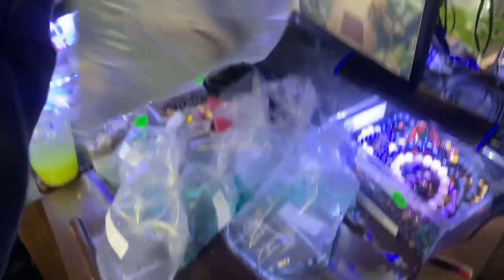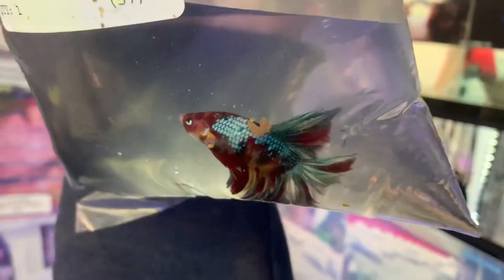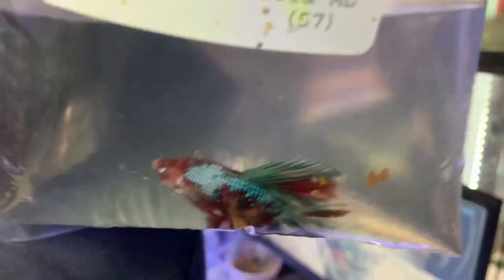Over here we've got some top shelf bettas. Look at this super delta tail koi male — he's kind of hiding in the corner right now but once he gets out there are some beautiful fins on him. Even more impressive, I love the half moon — kind of vintage with the color on this galaxy koi half moon placat short tail. It's beautiful, it's got so many blues and oranges and reds, but I can't get a good angle on them.